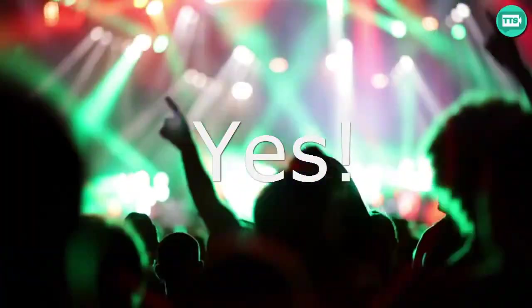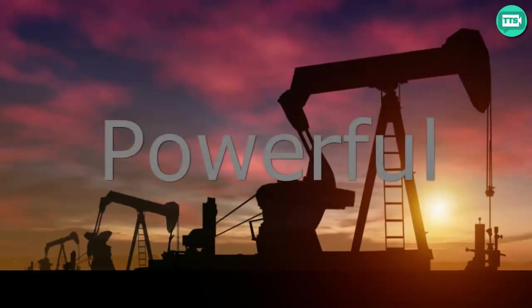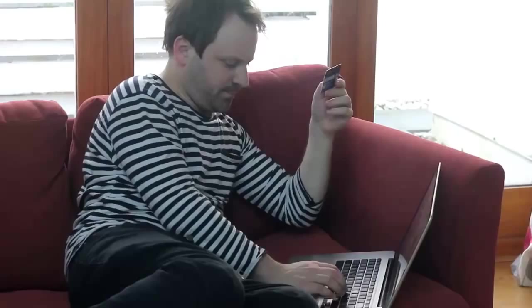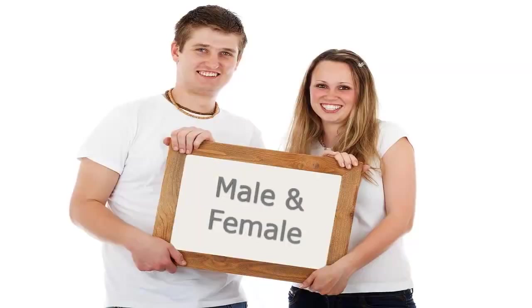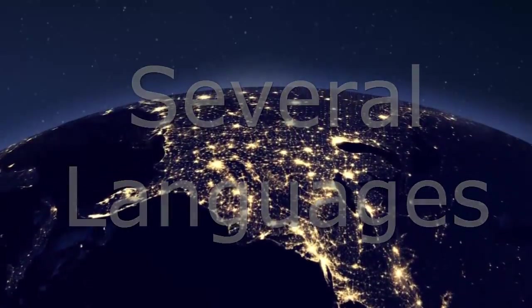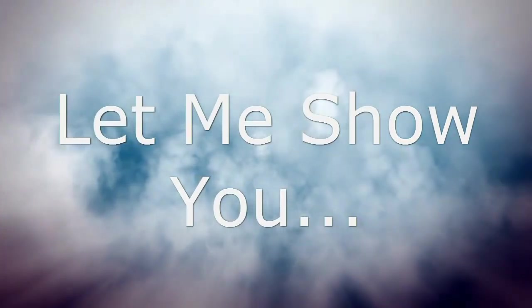Are you ready to get into the future of video creation? TTS Video Studio is one of the most powerful video marketing tools available on the market. You can create amazing text-to-speech videos in minutes. You can choose between male and female voices and between several languages. Let me show you how to create a TTS video in a couple of minutes.